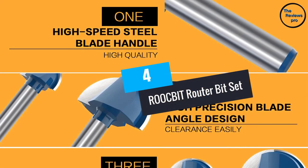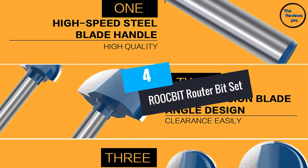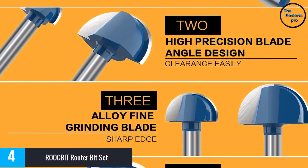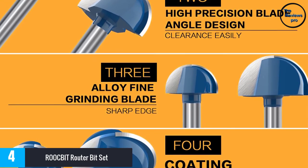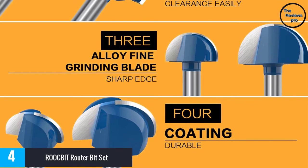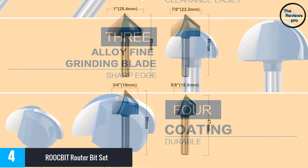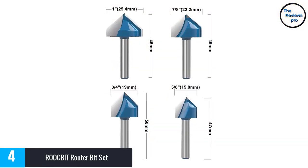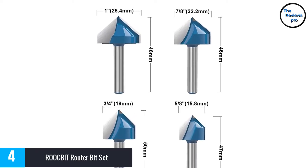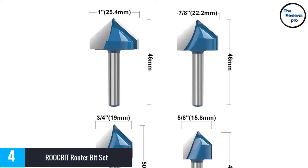At Number 4, the ROOCBIT Router Bit Set. The ROOCBIT Router Bit Set is a terrific set of router bits to help you with all of your woodworking needs. This set comes with 8 bits at your disposal for different kinds of woodworking actions. Whether you are trying to cut solid wood or different wood-based panel products such as MDF, particle board, or plywood, these bits can get the job done.